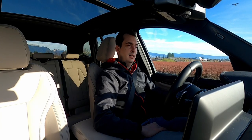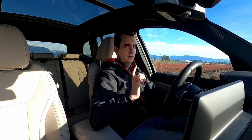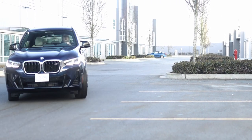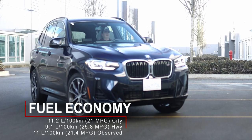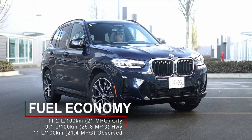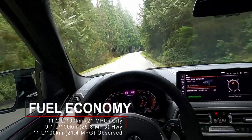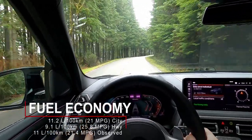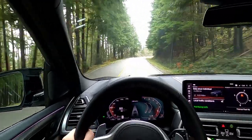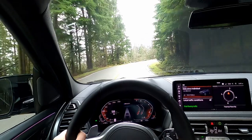The mild hybrid system also helps with fuel economy. This 2022 X3 M40i is rated for 11.2 liters per 100 kilometers in the city and 9.1 liters per 100 kilometers on the highway. During my time behind the wheel, I averaged 11 liters per 100 kilometers. It was difficult to get it lower because the engine sounded pretty good in Sport Plus mode.